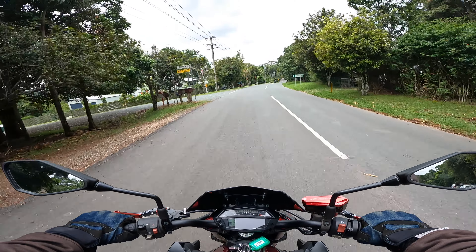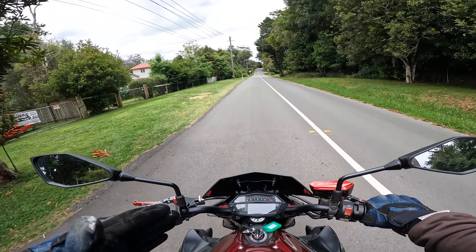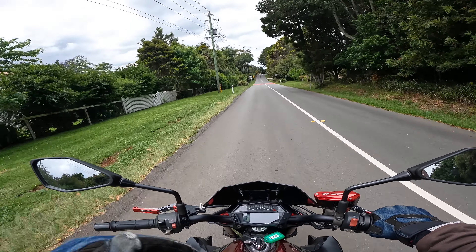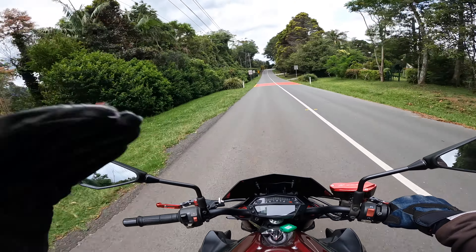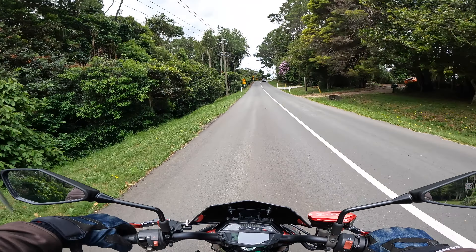All righty guys, well today you join me on the angry ant — this is a 2016 Kawasaki Z1000. I am stoked to be on this thing. I've always wanted to ride one and today we get the chance.